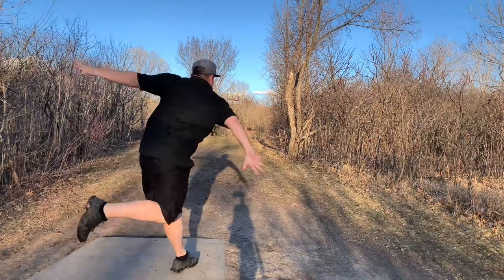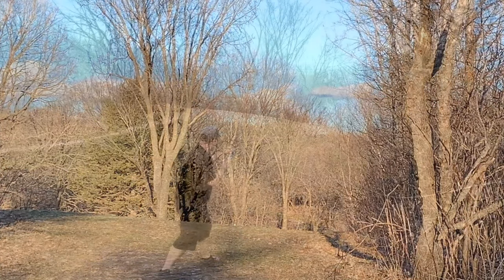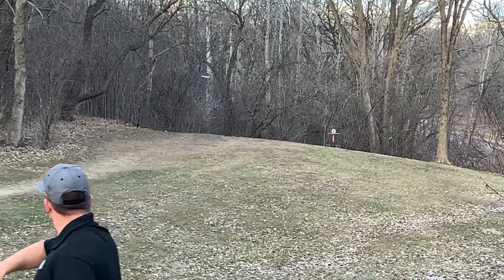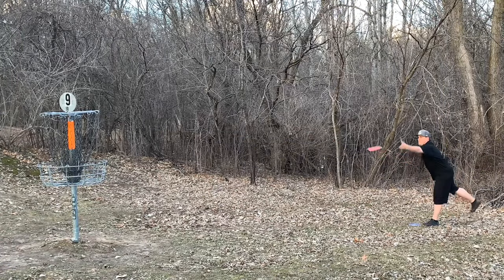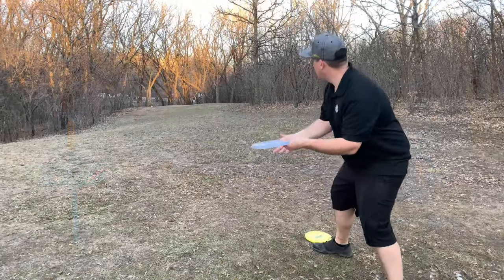I enjoy throwing the Ringer GT so much, I decided to tackle one of the longest holes on the course with it. First shot, you can see how nice and straight the Jawbreaker is, but it still has that nice hyzer finish. Then a nice, soft overstable approach. And then coming back into a headwind, a very wobbly but easy three.